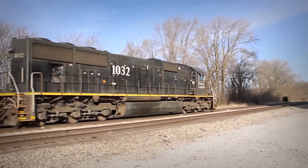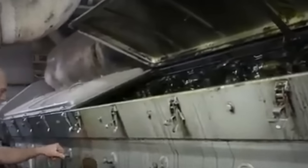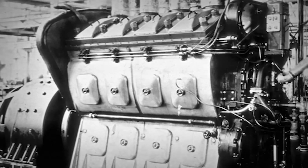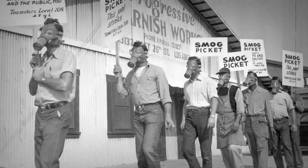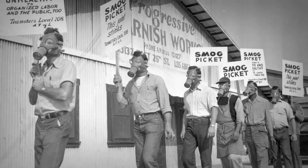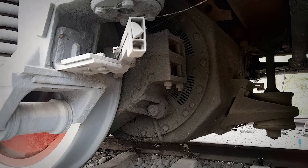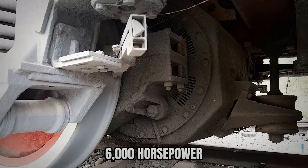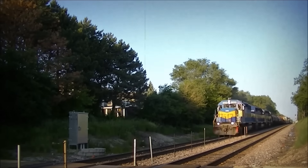The economics were irresistible. In 1994, EMD announced they were developing something radical: a four-stroke diesel engine. This was a massive departure. EMD had built its reputation on two-stroke designs since the legendary 567 debuted in 1938. But emissions regulations were tightening, and AC traction motors had changed the game. These new motors could actually use 6,000 horsepower without just spinning the wheels uselessly — the power could finally be converted to pulling force.